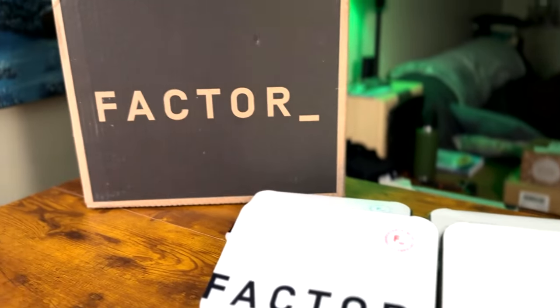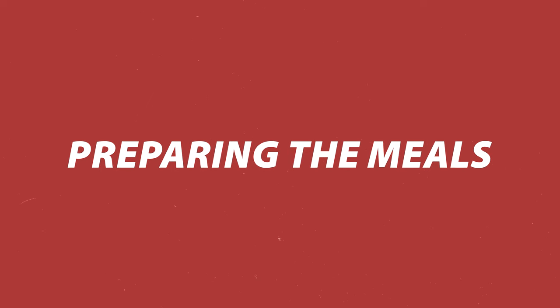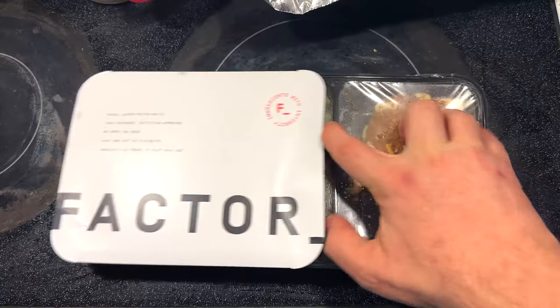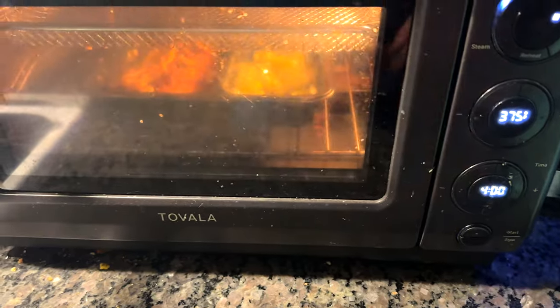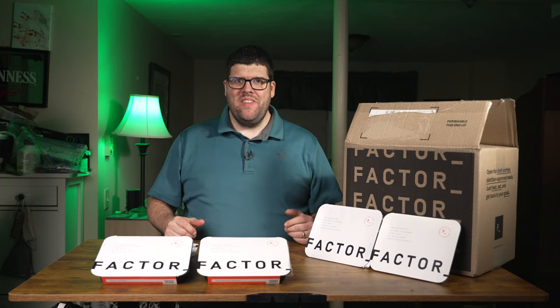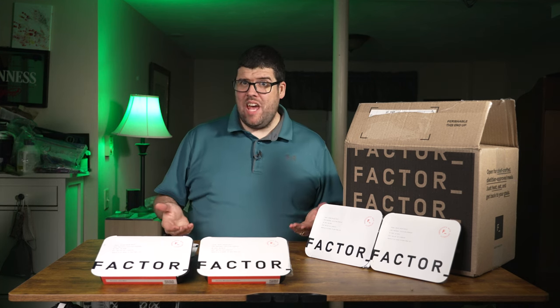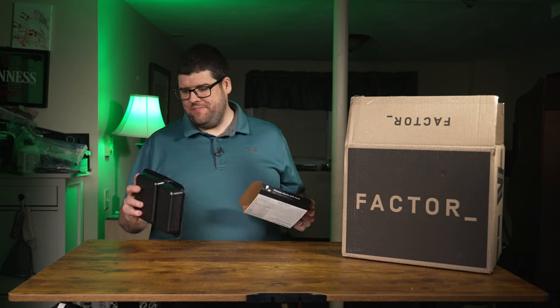I've got meals like herb crusted chicken and Italian style pork ragu — I'll be tasting each one and sharing my thoughts on the flavors. Preparing these is a breeze: just remove from the box and make holes in the film for microwaving, or take off the film for oven cooking. I'll be using my Tavola oven, which is a smart oven that's fantastic for those on the go. Now let's get into the taste test — I've got chicken, pork, salmon, and so much more.